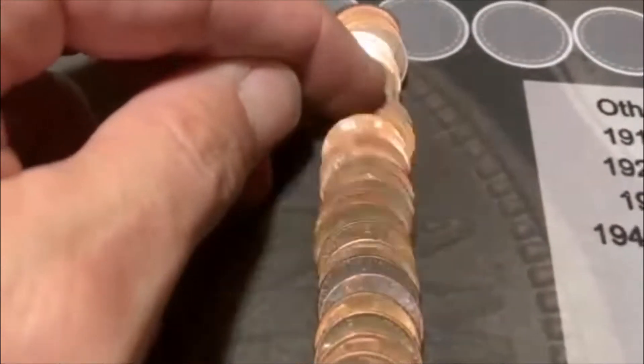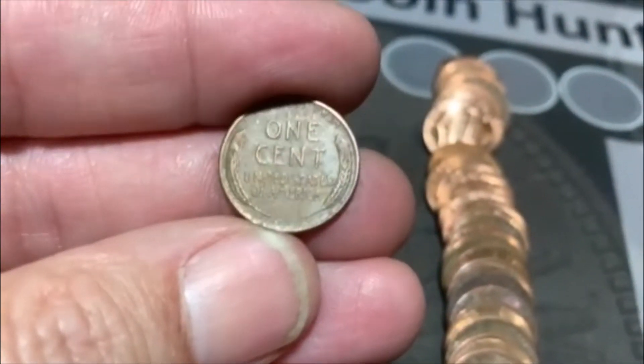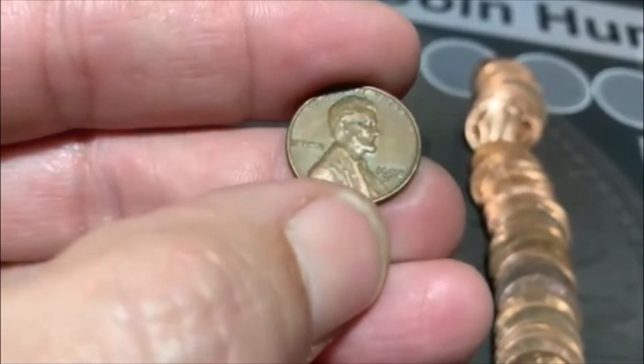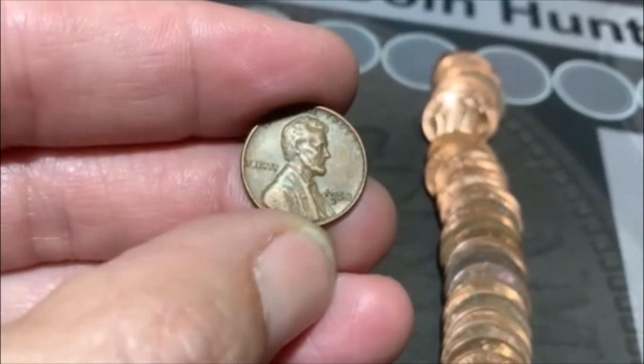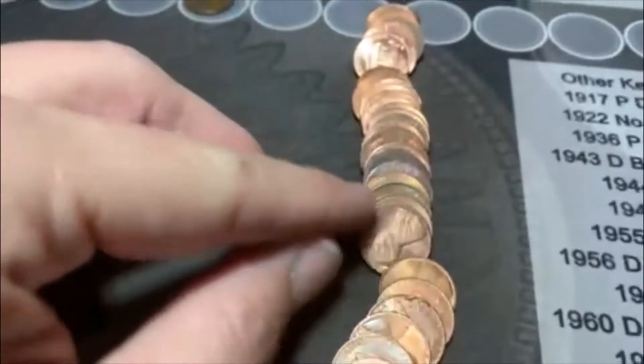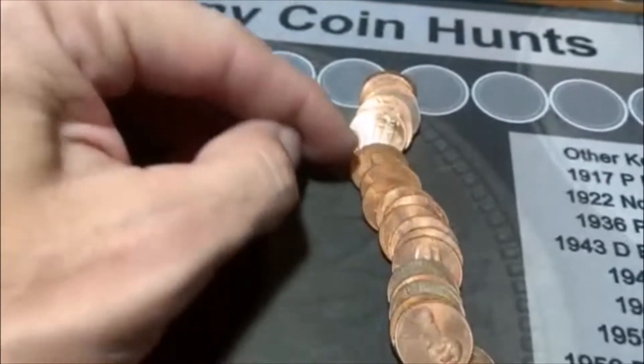We are on roll number two and we are two for two. There is another one hiding back here, wheat's up again, so we get to check it out together. We got the newest one you can get — 58D. That's all right, it's a wheat, we'll take it. We're two for two, good start, hopefully we keep on rolling.